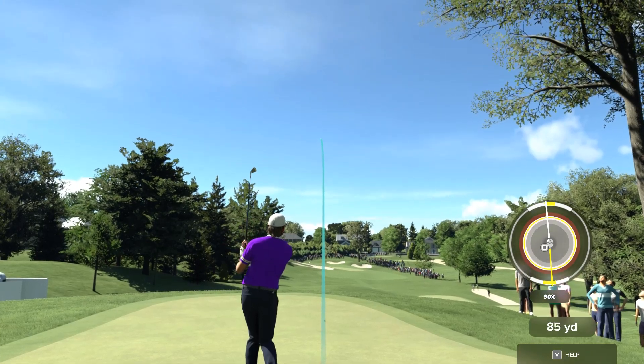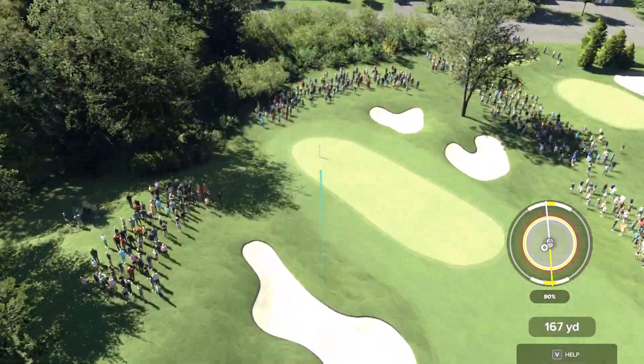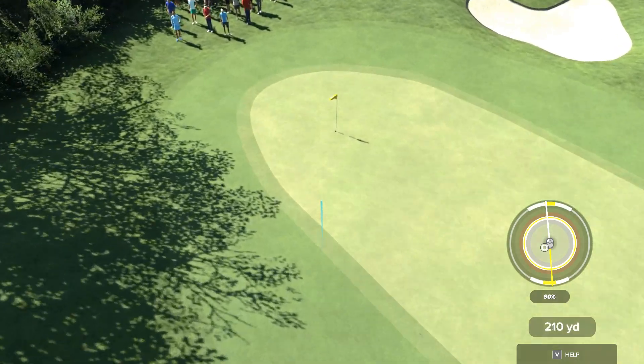Going with the four-iron here. He's got this thing dialed in here, looking good.